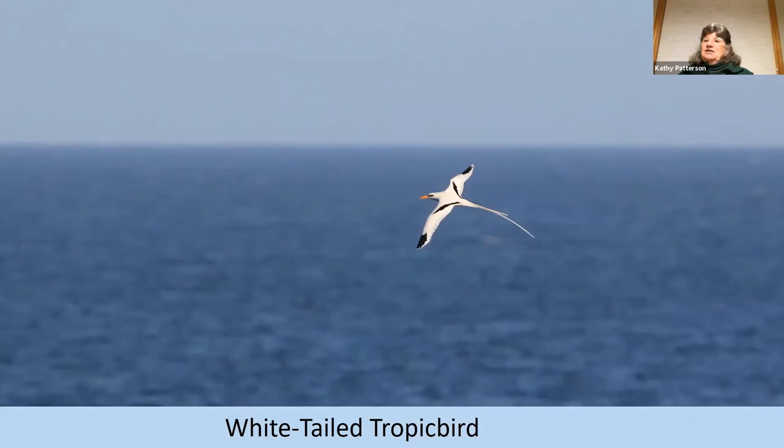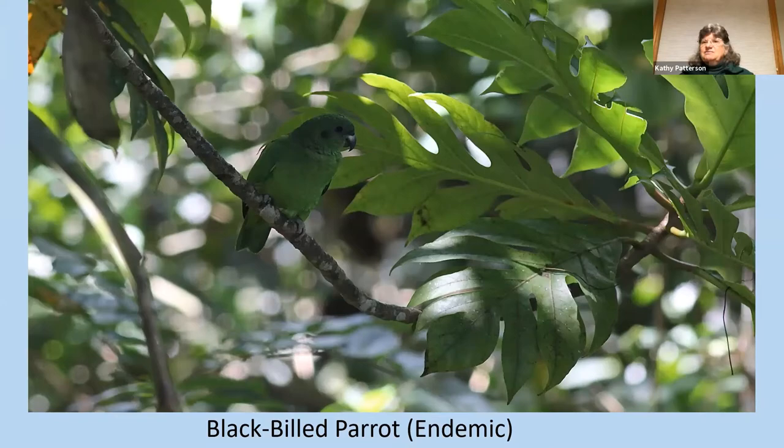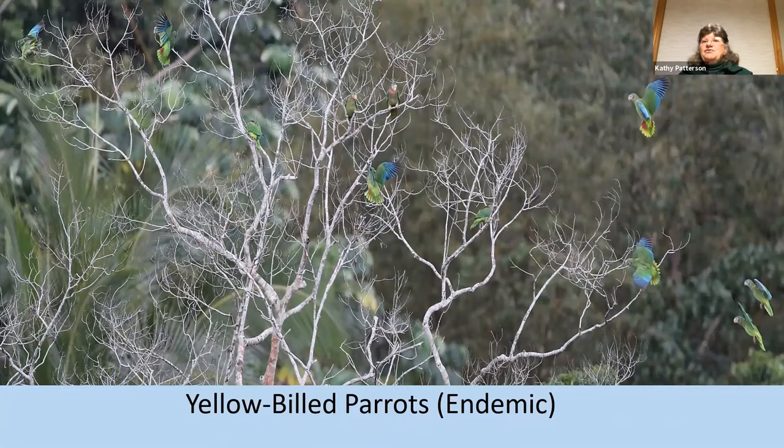That afternoon we went looking for parrots. The Black-billed Parrot is in the mid-level hills in small flocks. The other endemic parrot is the Yellow-billed Parrot. We were walking on an open trail in the mid-forest, looked down at a canyon below us, and heard all this squawking before we even saw the parrots. They flew in — probably a group of 50 or so — and landed in trees below us. Here's a close-up: you can see the yellow bill and a really bright white eye ring, very different from the Black-billed Parrot.